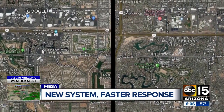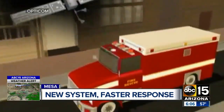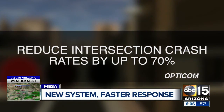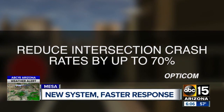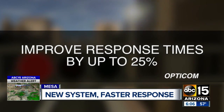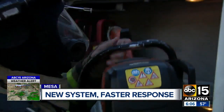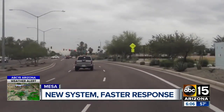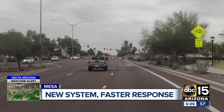The pilot program is now in place along a portion of Power and Dobson Roads. OptiCom, one of the companies involved, claims the system can reduce crashes at intersections by up to 70 percent and improve response times by 25 percent. Mesa fire crews say in some cases they've seen even better results — response times are decreasing and they're able to get to areas along Dobson Road twice as fast as they were initially.